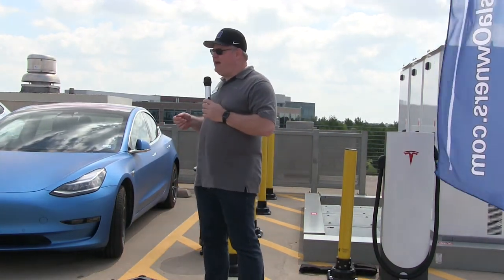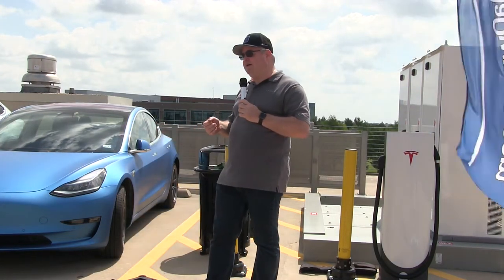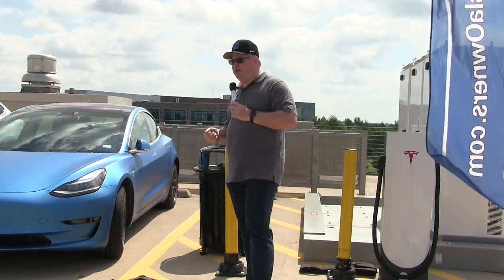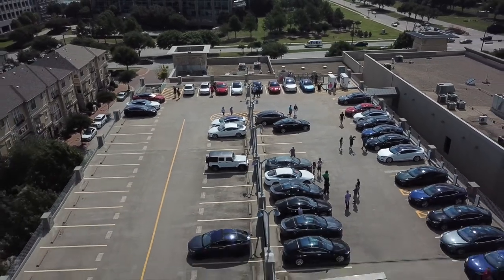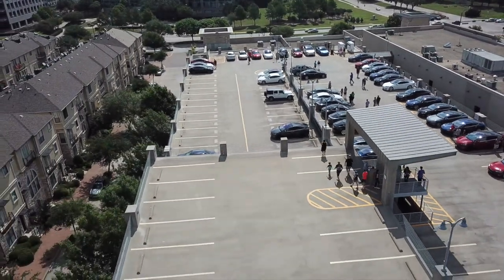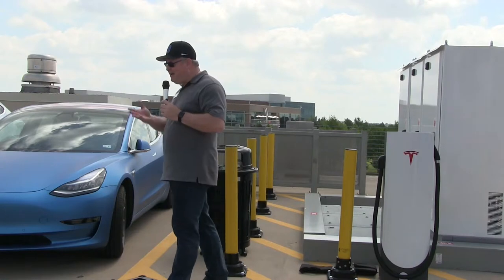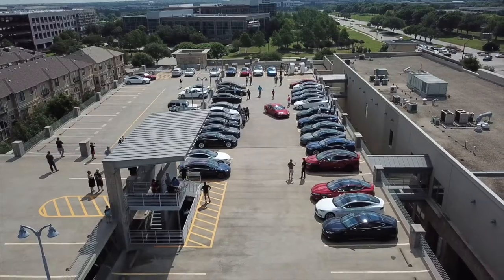If you come back to Southlake next month, you'll find that RPAI has something that may be only at five superchargers in the country. But you'll have to come back to Southlake to see it. That's all I'm going to say — you've got to come back. We've got to have a tease, you know.